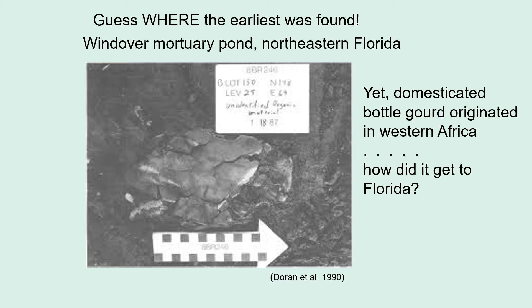How did it get to Florida? Experimental archaeology looked into whether bottle gourds could float in water long enough, whether there were any ocean currents that went from West Africa to Florida — and there are — and how long it takes something floating from West Africa to reach Florida.